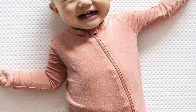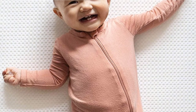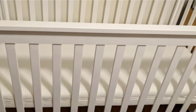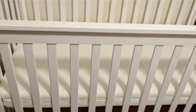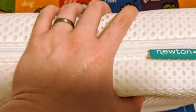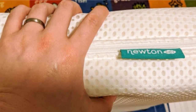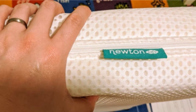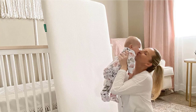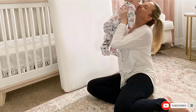Every inch of this Newton Baby Mini Crib Mattress was designed with your child's health, security, and relaxation in mind. The innovative design is proven to reduce the risk of suffocation and allows air to flow freely for optimal breathability and temperature regulation. Newton's perfect level of cushy firmness helps your baby stay asleep so that you can too. The patented Wovenair Core consists of 90% free air and 10% food-grade polymer.